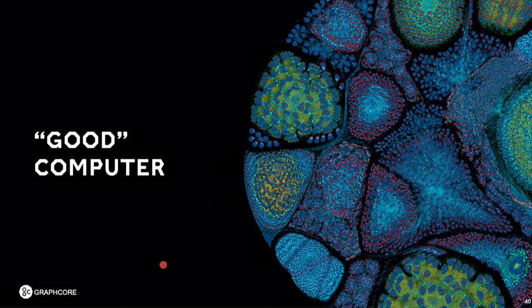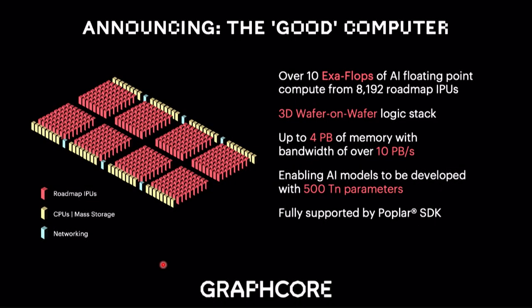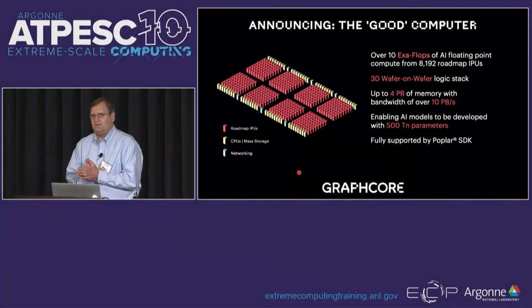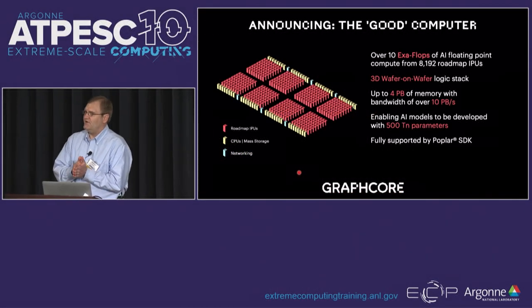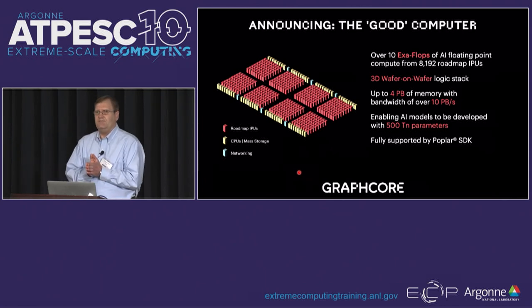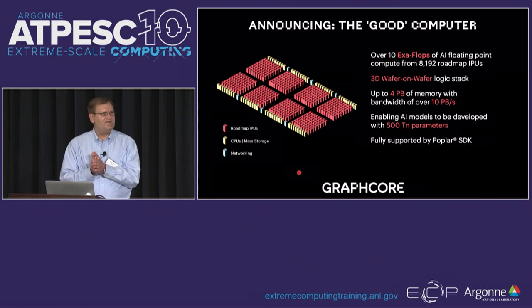Finally, the Good computer — named after Jack Good — indicates Graphcore's next roadmap step. We're looking at 10 exaflops, using wafer-on-wafer technology not just for deep trench capacitors but also for logic wafers. The goal is to handle models with 500 trillion parameters. The rationale: the human brain probably has 100 trillion synapses, and if you roughly equate a synapse with a weight or parameter of a neural network model, you'd need 100 trillion parameters to approach the computing capacity of the human brain. So thank you.